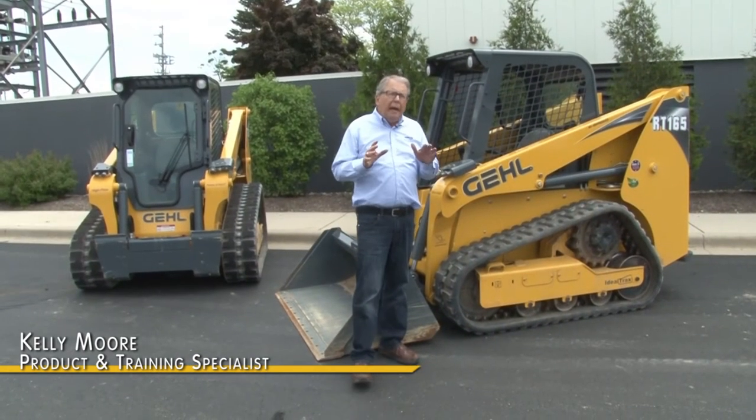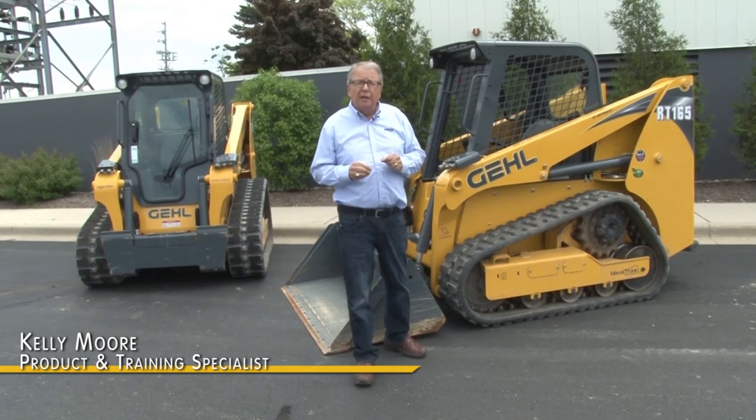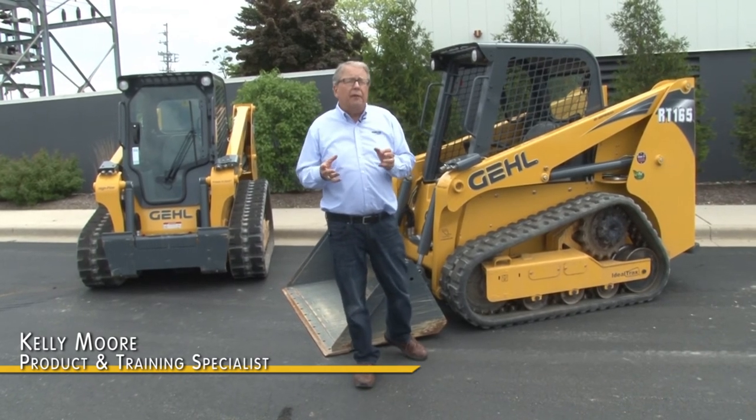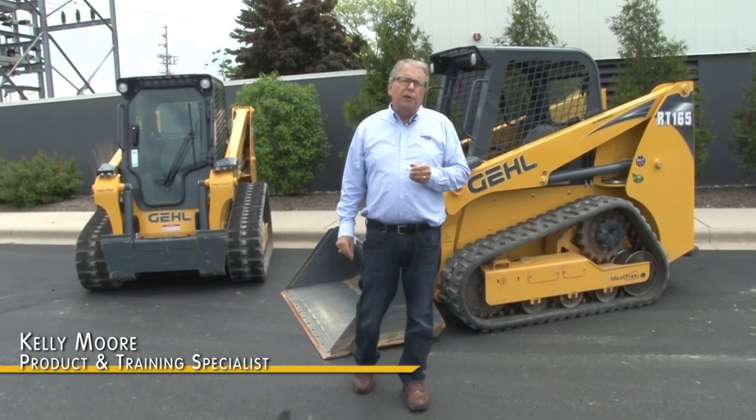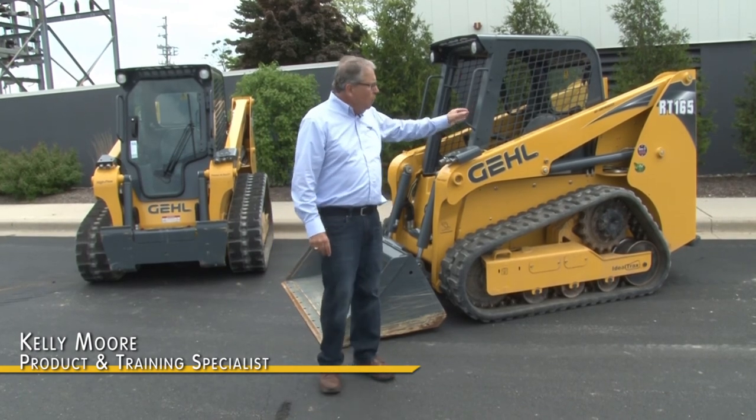There are many great features such as two-speed drive that we didn't cover here in this short clip, as well as many other options. We invite you to go over to your local Gale dealership or go online to gale.com for all the latest on the new RT-165 compact track loader. Thanks for watching.